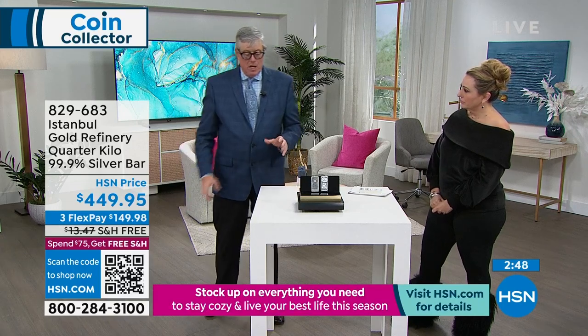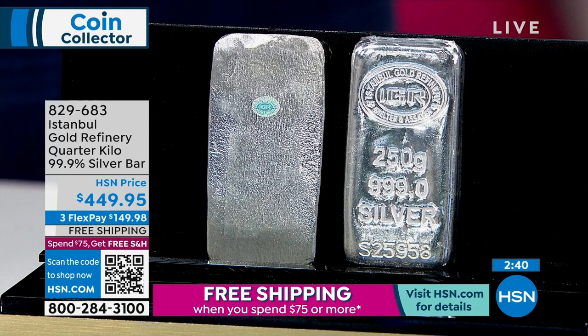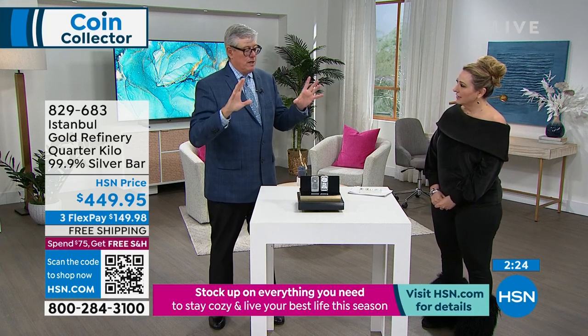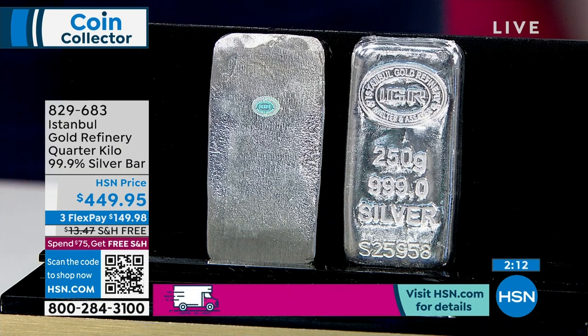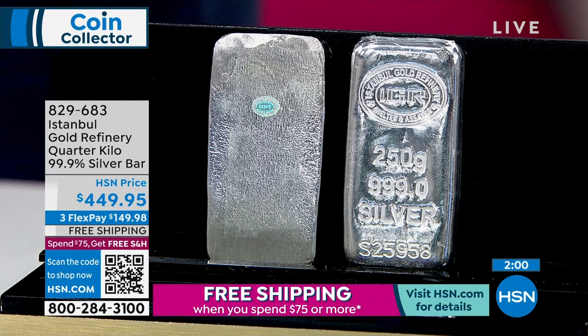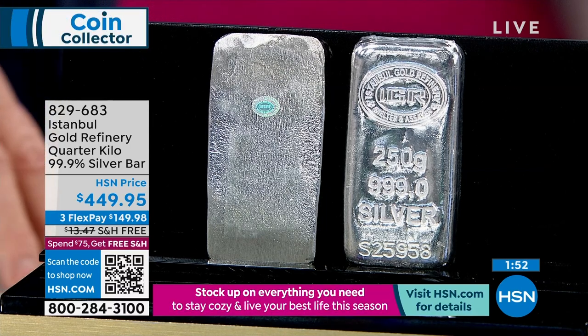Here's something people don't realize: if you take all the gold ever mined in human history that you can put your hands on right now, you could fit it in this studio. The same is true of all the silver ever mined — it would also fit in this studio. There's way more silver than gold, but the problem is it's used industrially and never recovered. You're not going to tear apart a solar panel for an ounce and a half of silver — it's lost forever. Photographic film, X-rays, every phone, every circuit board — silver is an amazing conductor and is used industrially by tens of millions of ounces that are lost forever.